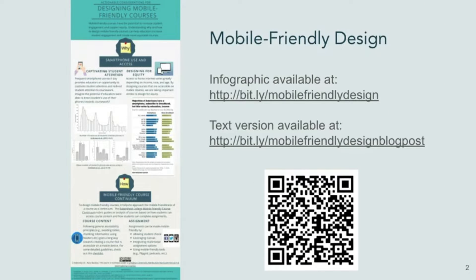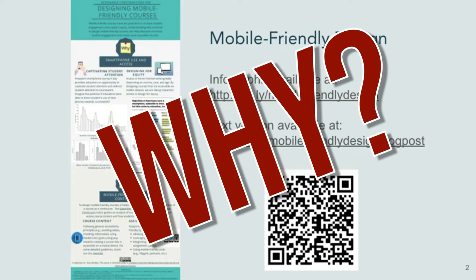In this Pedagogy in Practice we are going to be focusing on the benefits of mobile-friendly design — the why of mobile-friendly design. If you're interested in a bigger picture, there is an infographic available that I created and published on the blog, accessible via the bit.ly links on the screen or by scanning the QR code with your phone camera.